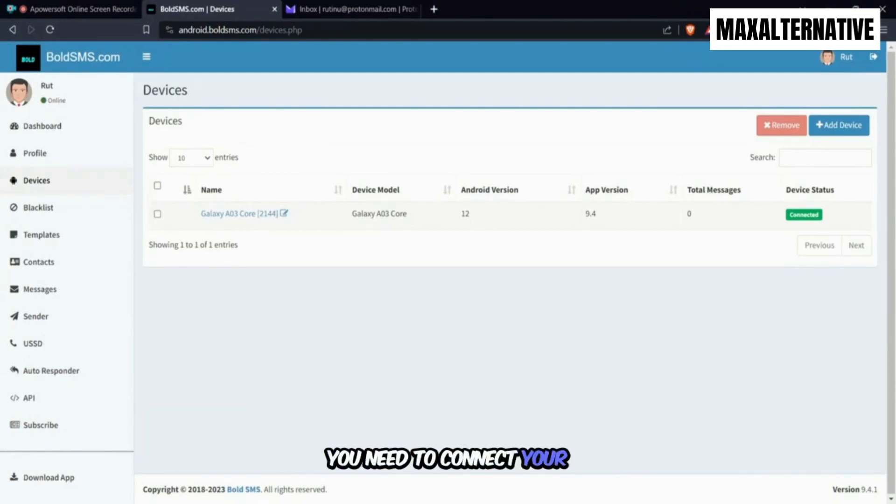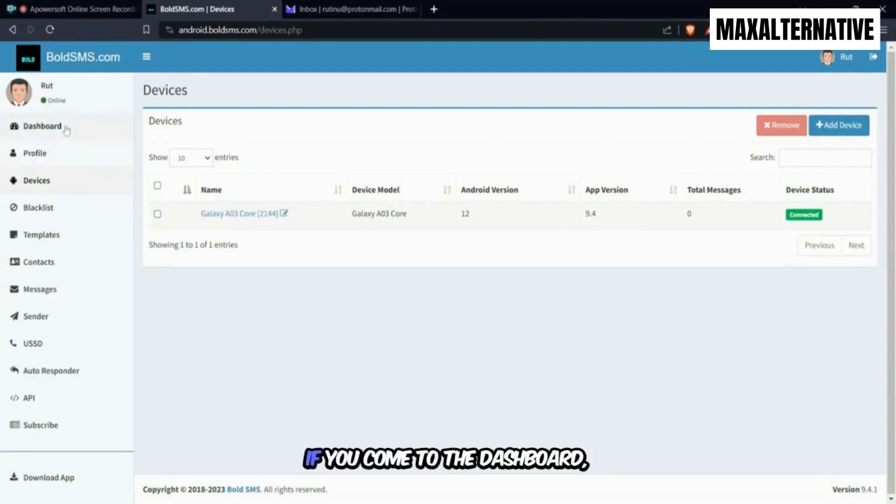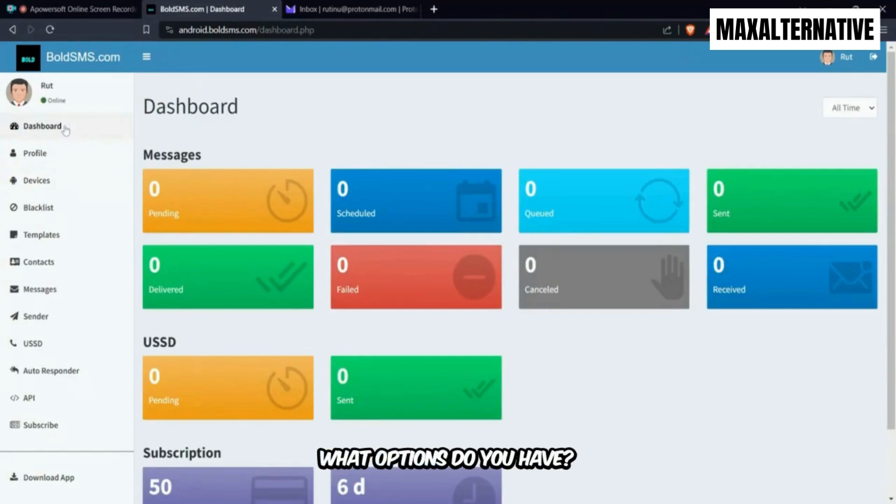The next thing is to look at the dashboard. On the dashboard you can see messages that are pending, scheduled messages, ones that are in queue, sent, delivered, and failed.